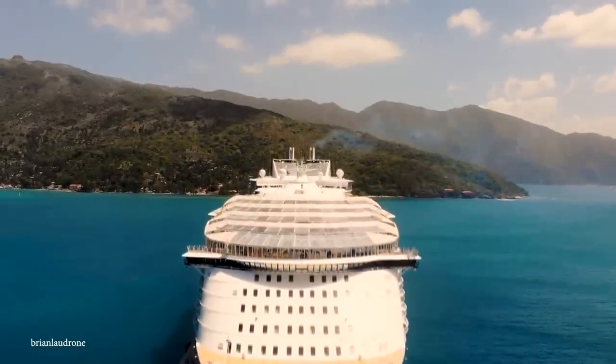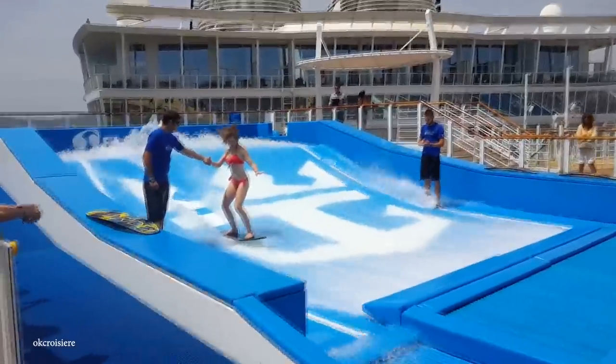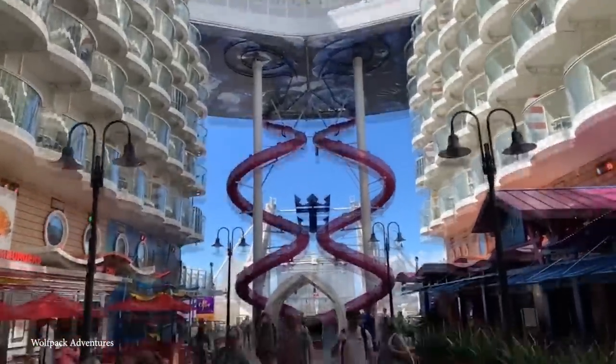The ship is wide enough to boast four swimming pools, 10 hot tubs, a casino, water slides, and two surf simulators, plus an ice skating rink and a full-size basketball court, amongst other things.